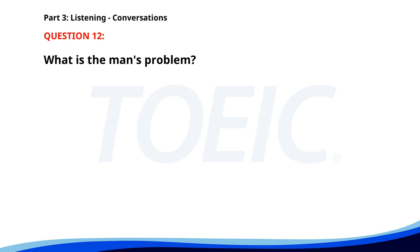Number 12. I'm having trouble with my laptop. Can you help? Sure. What's the issue? It won't connect to the Wi-Fi. Let me take a look. Maybe it's a settings problem. What is the man's problem? A. He can't connect to the Wi-Fi. B. His laptop is broken. C. He can't send emails. The correct answer is A. He can't connect to the Wi-Fi.